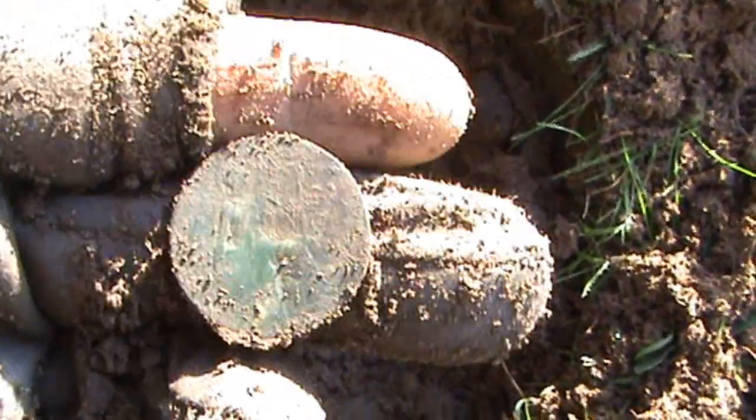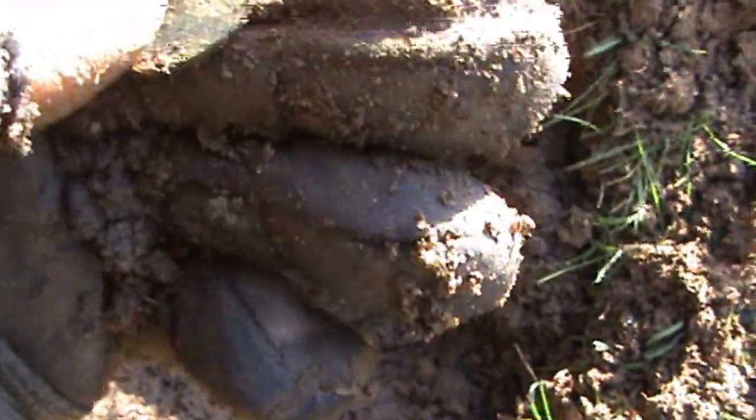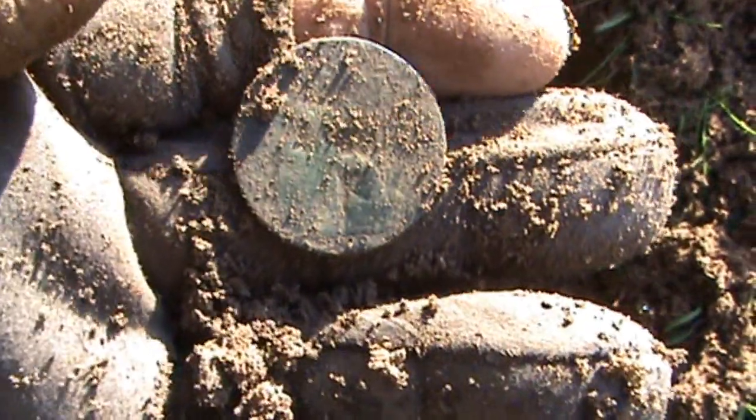It's not actually in bad nick either, looks like it's been hit with something at some point, but I can still read it. The date is 1910.